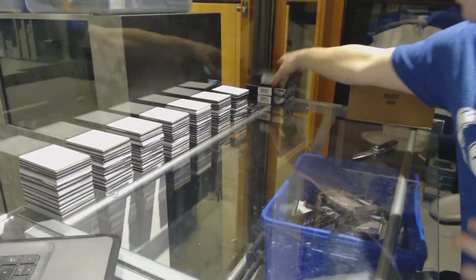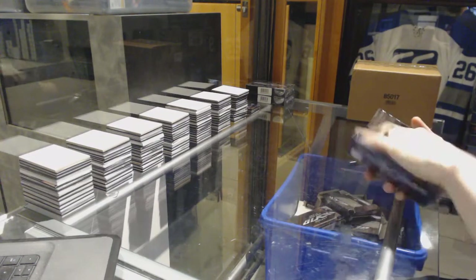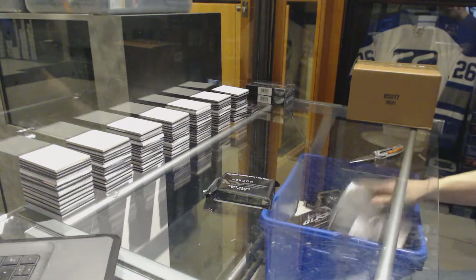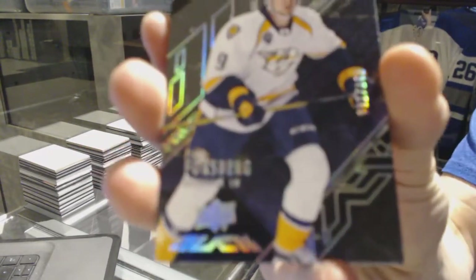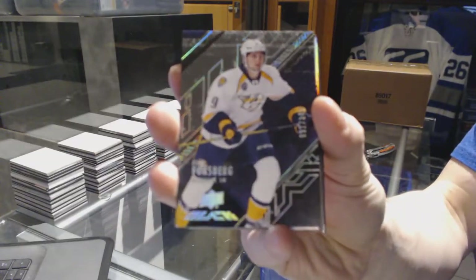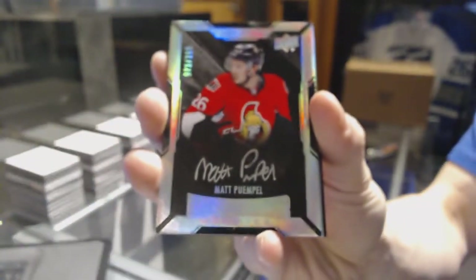44 of 99 for the Lightning. All right, on to box two. We've got a base card number to 349 for the Nashville Predators, Philip Forsberg. We've got a lustrous rookie number to 299 for the Ottawa Senators, Matt Pumple.